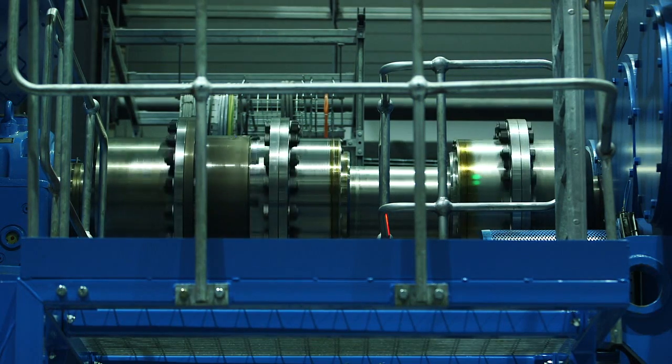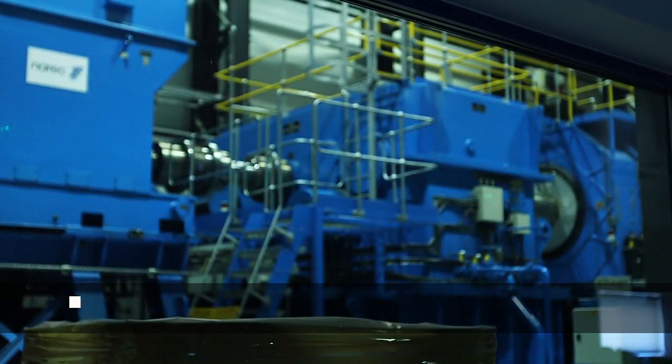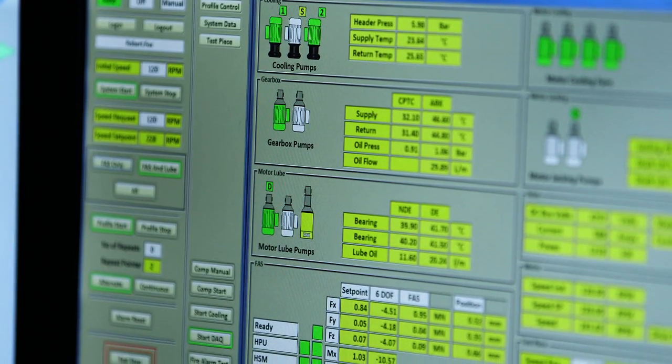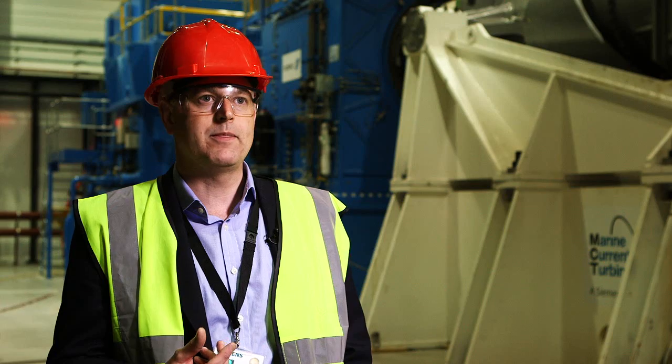This facility is really important because it allows us to run the powertrain, the frequency converter, the control system, and grid interface under full load conditions for extended periods of time. It allows us to see and demonstrate how reliable the equipment is such that when we install the machine in the sea, we have uncovered and cured many of the problems that would have been there. That level of reliability is vital for market development and entry of tidal turbines.